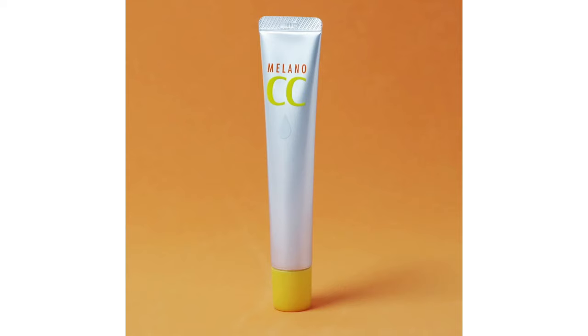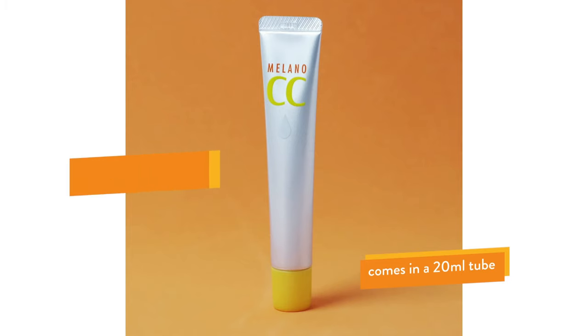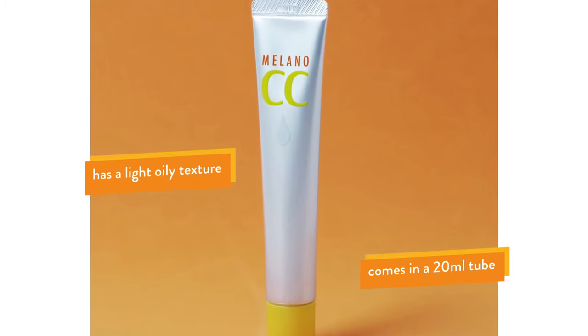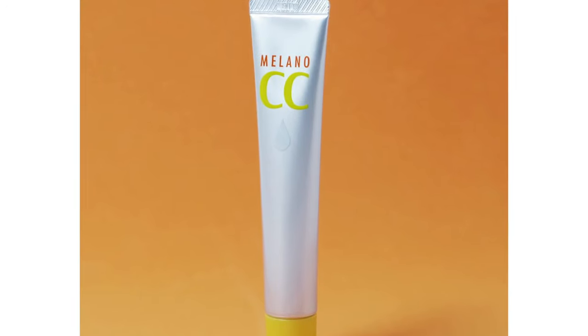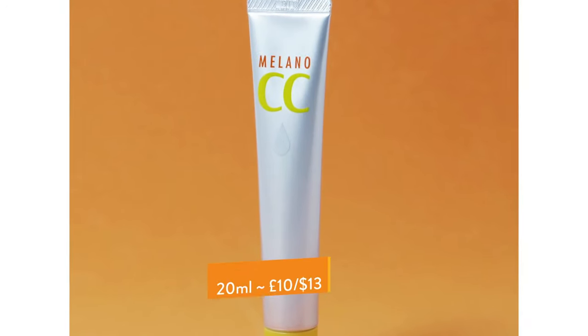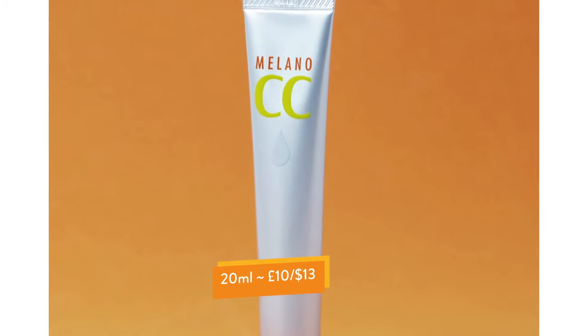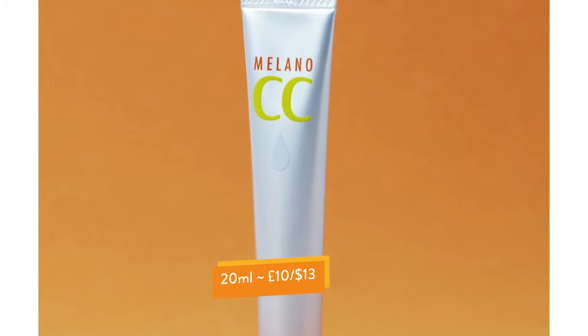Unlike most vitamin C serums, this comes in a 20 ml squeezy tube. The liquid that comes out is clear but has an oily finish; however, it really absorbs well into the skin and you can layer it easily with other skincare products. It's available worldwide, and I've found it on both the UK and US Amazon websites. The Milano vitamin C serum is also one of the cheapest on my list.